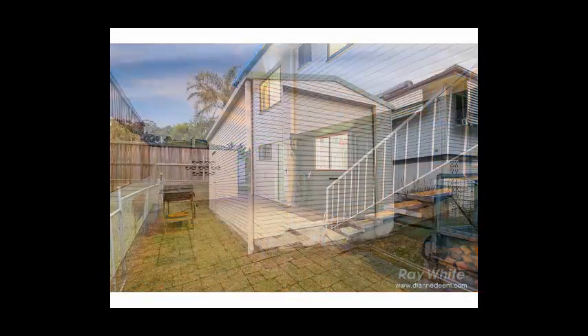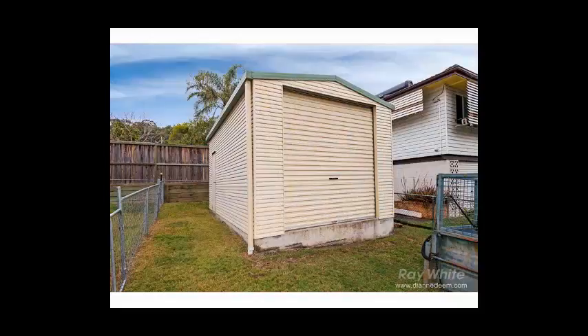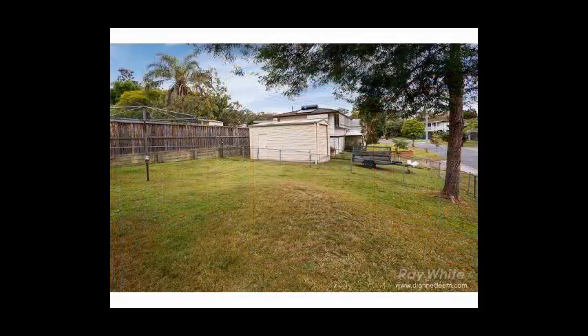The level yard is fully fenced for pets and children and has a large separate shed, fenced off from the main yard for the avid collector or tinkerer.